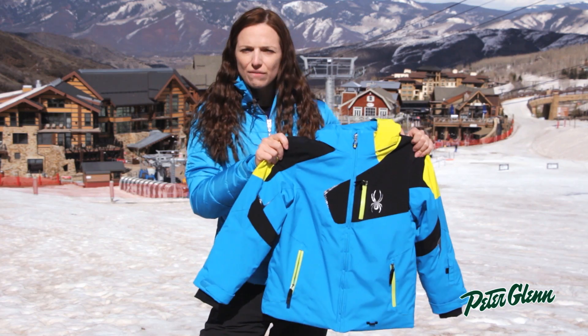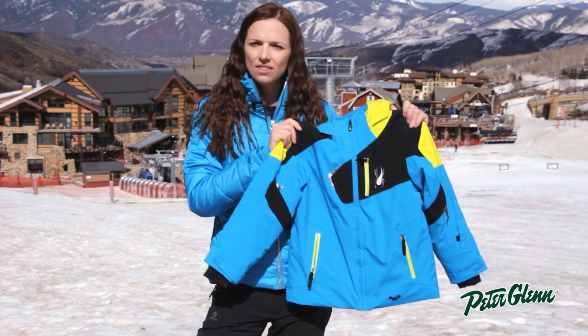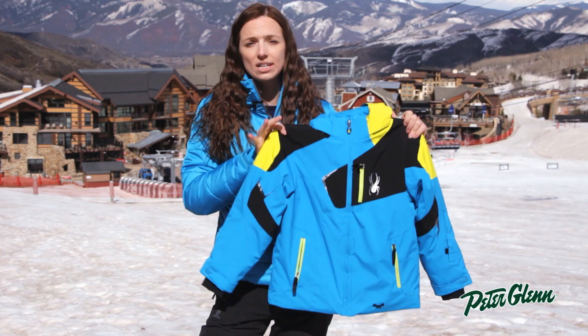They want something that's light and comfortable and easy to move in. When they put this jacket on, they'll get all of those things, but they'll also stay extremely warm.